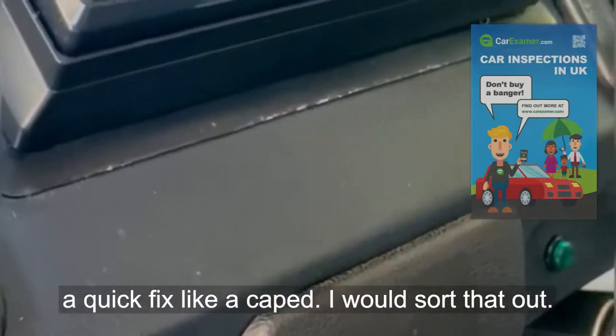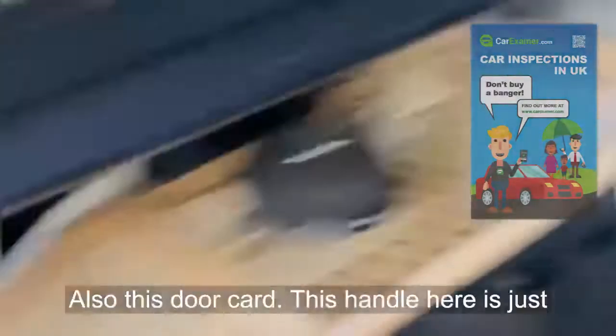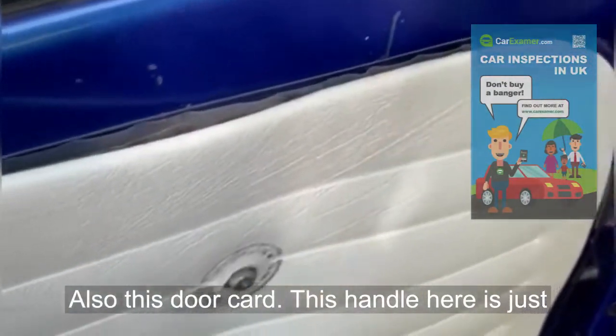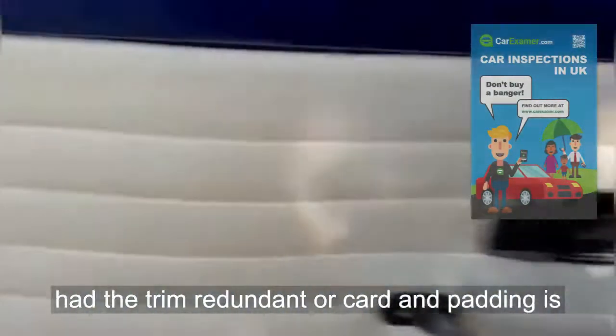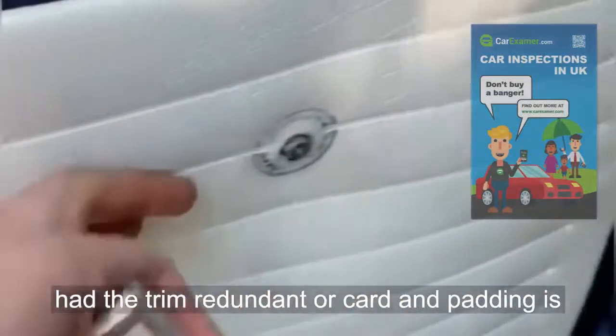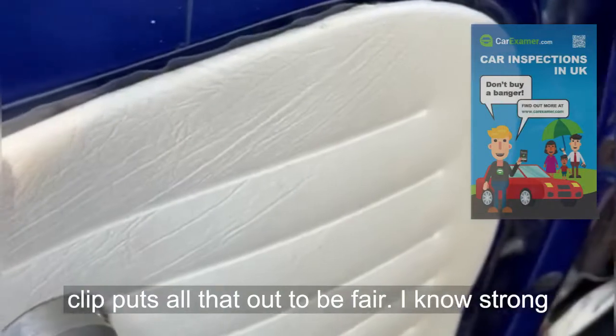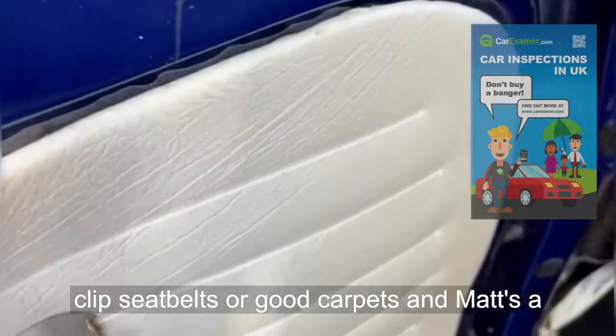Also, this door card handle just comes off. The reason being is that someone's had the trim redone on the door cards and the padding is too thick. A new clip should sort that out — a nice strong clip.